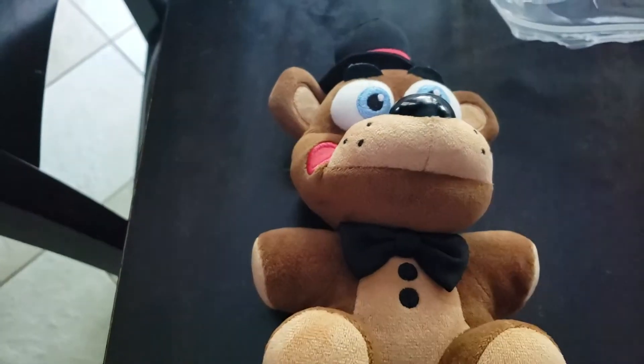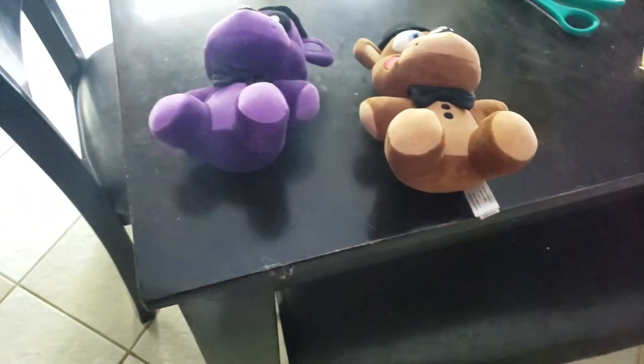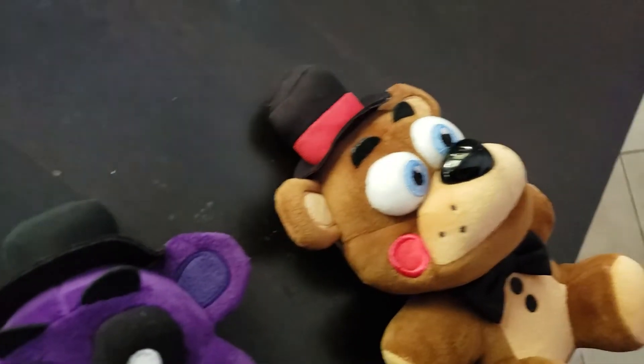Well guys, here's the GameStop exclusive Toy Freddy plush. He looks really nice. I got Toy Freddy! Oh yeah, and here's Shoutout Freddy that I revealed yesterday, and here's Toy Freddy. They both look really nice together, but I finally have Toy Freddy.